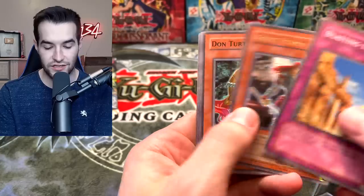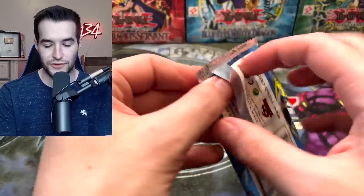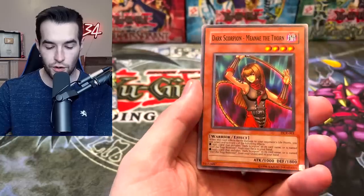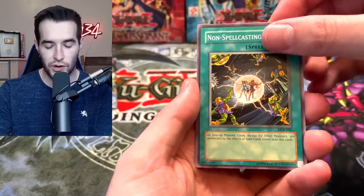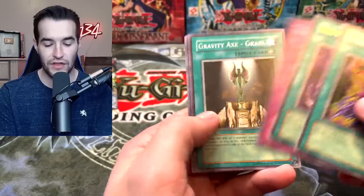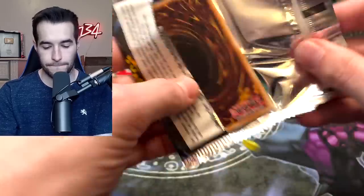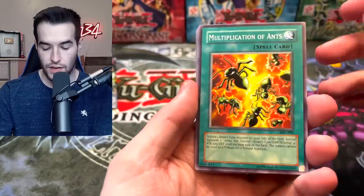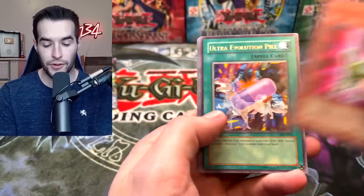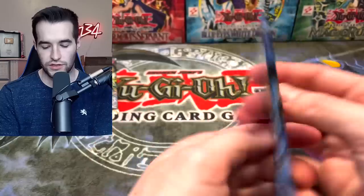Blasting the Ruins, Getsu Fuhma, Don Turtle, Chopman the Desperate Outlaw. Dark Crisis, you have treated us well — now bless us with another epic monster! Archfiend's Oath, Dark Scorpion Manae, Non-Spellcasting Area, Contract with the Dark Master, Wicked Reborn Bow. On to the next Invasion of Chaos: Multiplication of Ants, Hero Emerges, Stumbling, Pin Chopper with Ultra Evolution Pill, Dawn Turtle, Granadora.